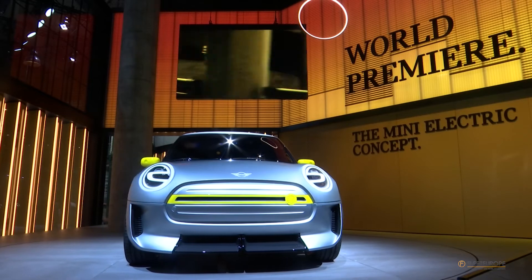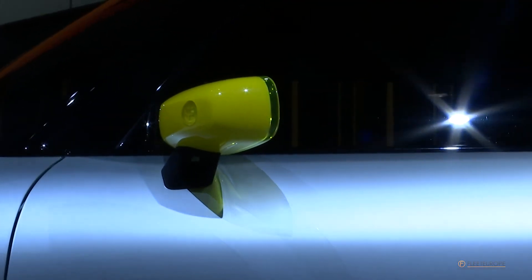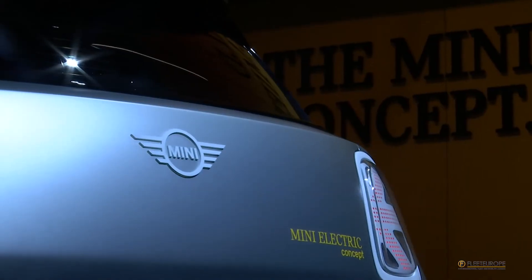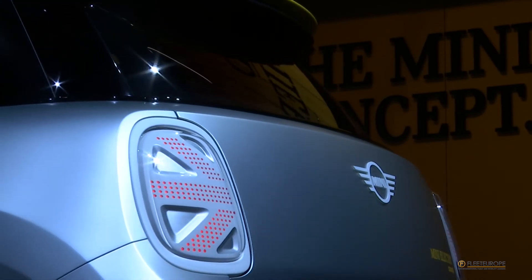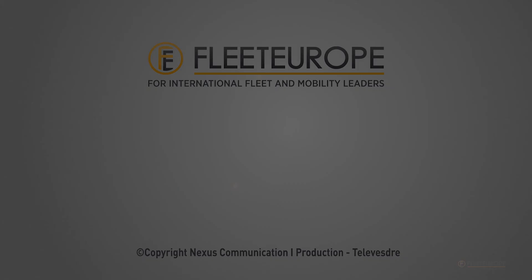As a builder of premium urban hatchbacks, Mini was bound to become an electric car brand. The first production EV won't roll off the assembly line in Oxford before 2019, but good things come to those who wait, as shown by this electrifying concept car.